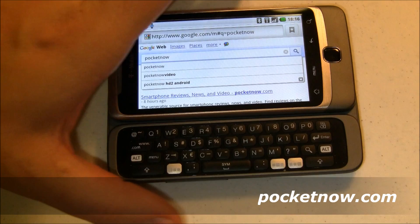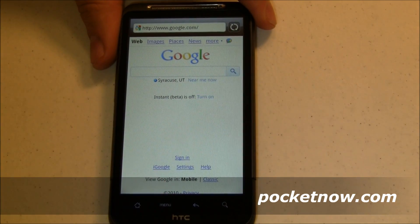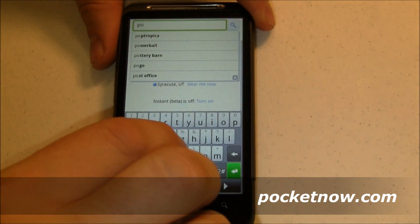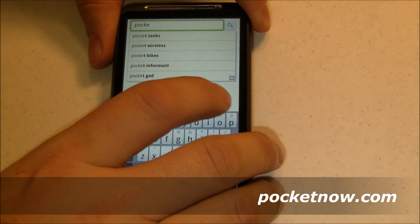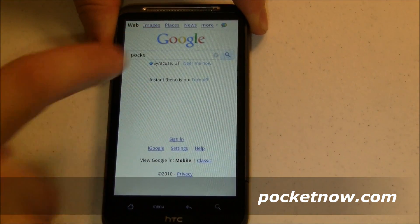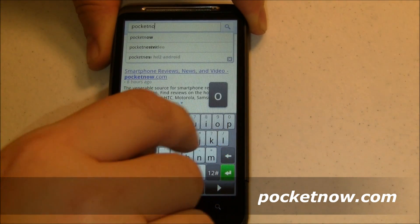Let me switch devices now. This is a G2. I'm going to switch over to the HTC Desire HD and we're going to do the same thing. We are going to turn on the instant search and come in here and search for Pocket Now. So let's start typing P-O-C-K-E-T-N-O-W.